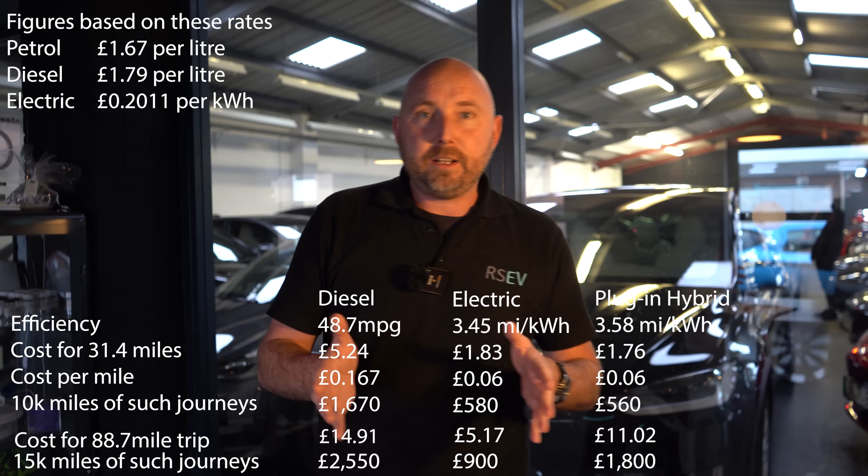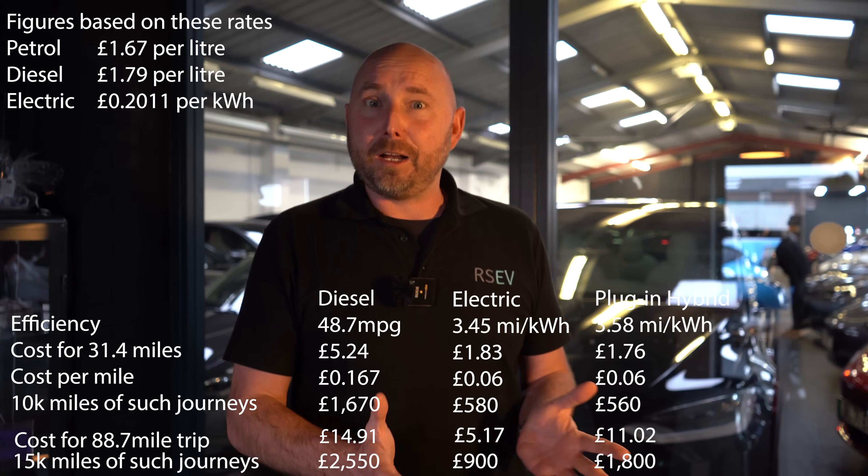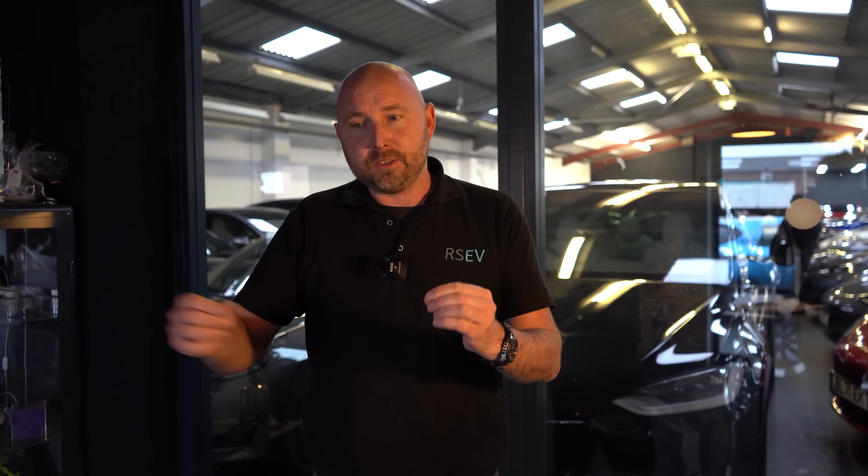There are a lot of variables in this - with electric there are often cheaper overnight tariffs for charging, so you might pay half or even a quarter of that amount. If you have solar panels and battery storage you may pay nothing for the fuel costs. But hopefully that gives you some idea of comparable numbers across these two scenarios. The more miles you do, the clearer it becomes: going fully electric is ultimately the cheaper way. Plug-in hybrids have their place depending on use and how often you plug them in. And remember, if you've got a car that does half the miles per gallon, you're easily looking at double those costs.